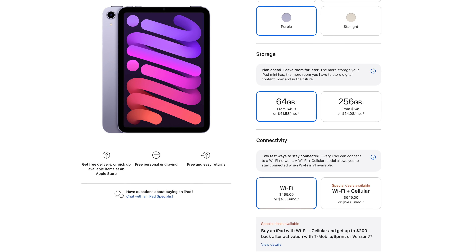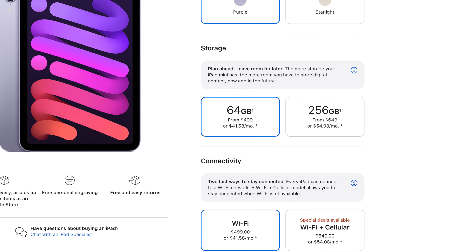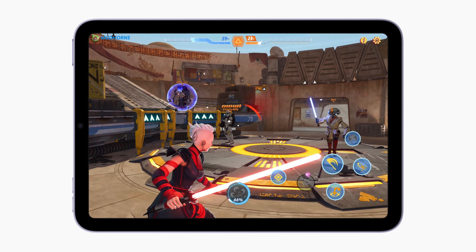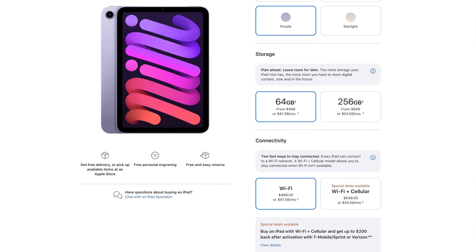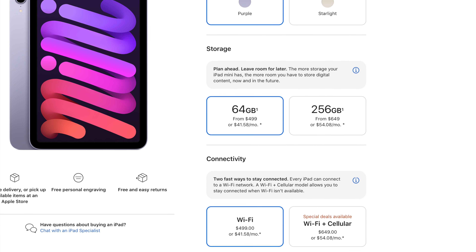So let's talk pricing and buying advice. The iPad mini 6 is going to be more expensive this year, starting at $499 for the 64-gigabyte model. The mini isn't trying to replace your laptop, and as a secondary device, 64 gigabytes could be passable. But if you plan to load up your mini with a lot of games, videos, or other storage-heavy files, I would really recommend upgrading to the 256-gigabyte model for $649.